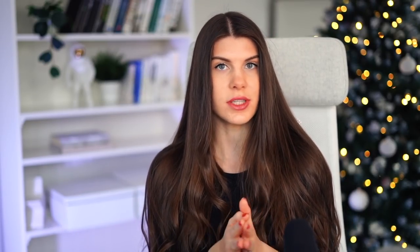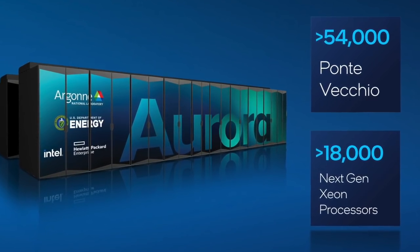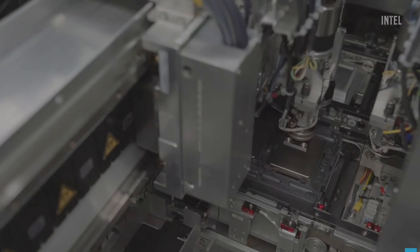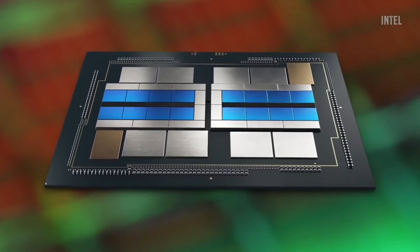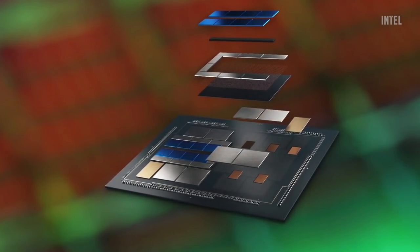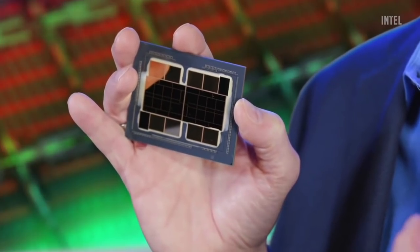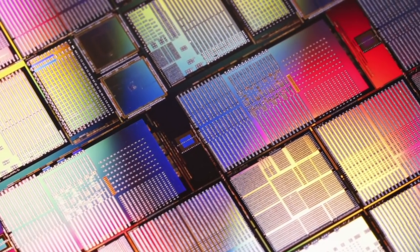Intel can mix and match tiles from different process nodes and even different manufacturers, then use EMIB interconnect and Foveros technology to build the chiplet, resulting in a smaller form factor and improved performance. Intel is using this 3D chiplet technology in their Aurora supercomputer — a GPU accelerator at Argonne National Lab. Each Aurora unit features two Intel Sapphire Rapids CPUs with four compute tiles, DDR5, PCIe 5.0, and Ponte Vecchio HPC GPU accelerators with EMIB and Foveros connectivity. The chip is constructed of more than 47 tiles and over 100 billion transistors.